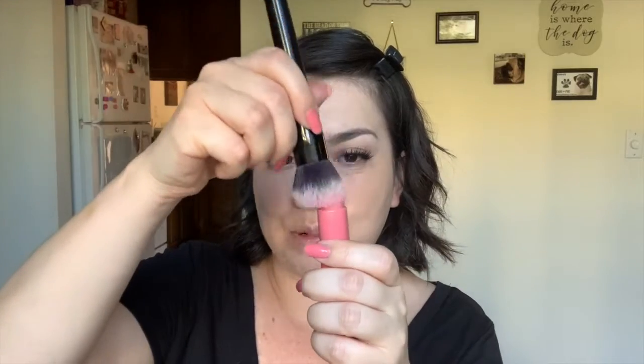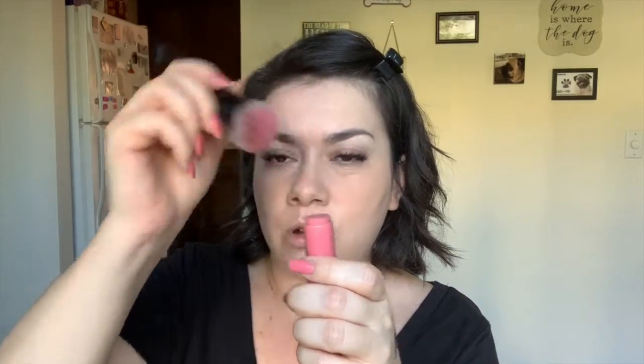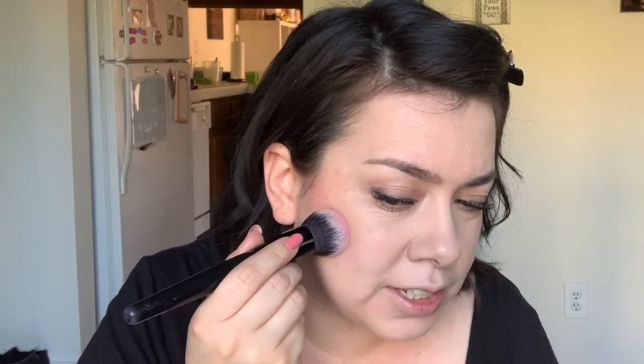Next I'm applying blush using the ColourPop blush stick in Cool It. I take a designated blush brush — instead of dabbing the stick directly on my cheeks, I dab it onto the brush so it gets an even amount of product. Then I start right on my upper cheekbone where I want the most concentrated color, press down and drag up.